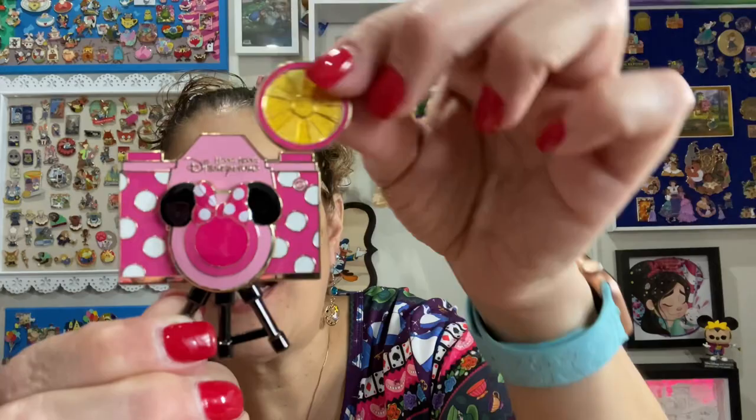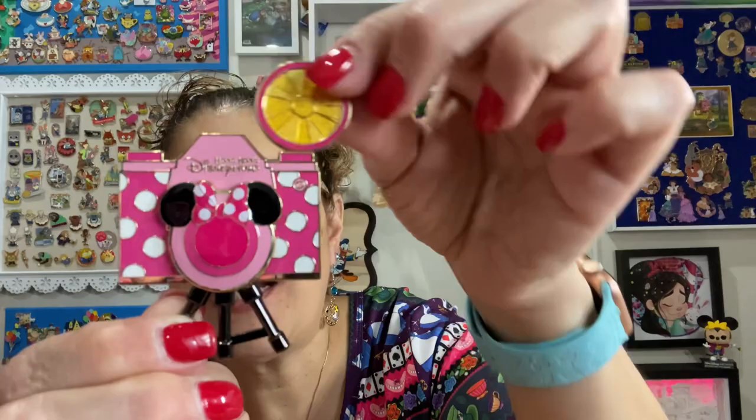I do have a pin board with camera-themed pins — things like characters taking a selfie, Goofy doing a photobomb to Mickey and Donald's selfie, and lots of other fun camera-related stuff. So that is a super fun pin.